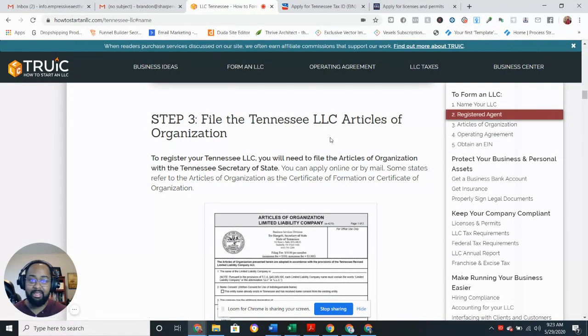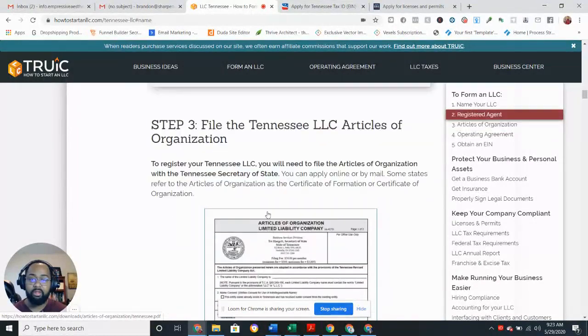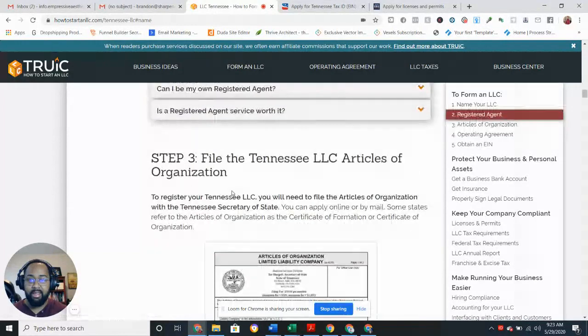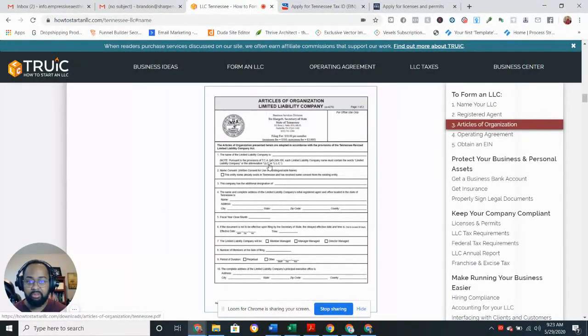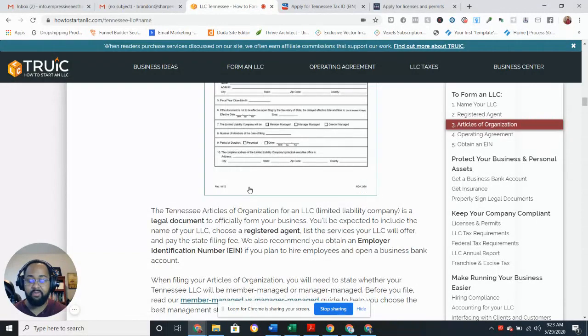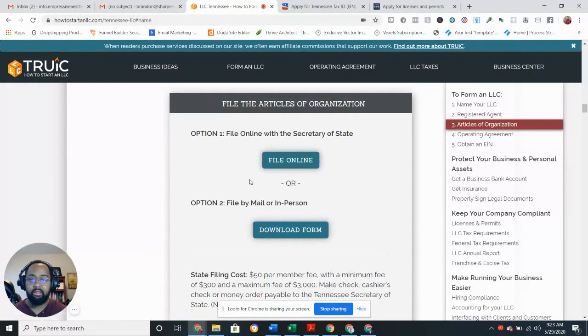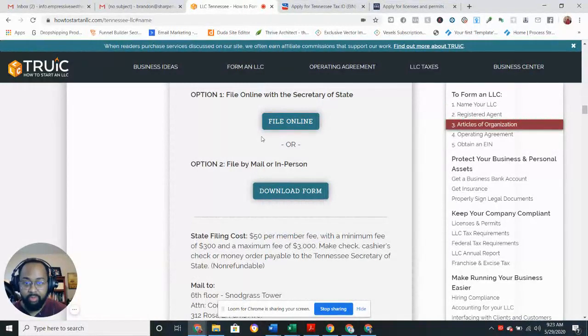Step three: file the Tennessee LLC Articles of Organization. This is a document you want to keep a hold of. As soon as you fill out the information, they'll send it to you and you want to keep that in your records. They let you know where you can file online, which you'll probably want to do, but if you need to do it by mail they give you that option as well.